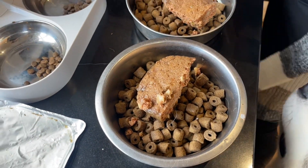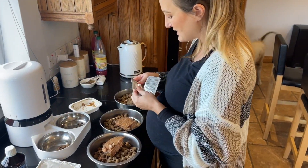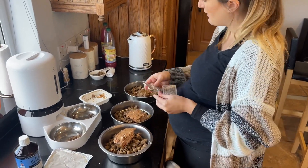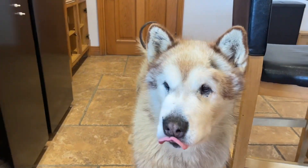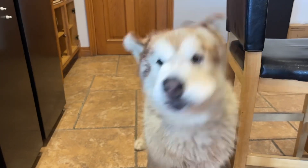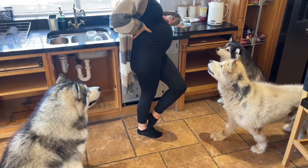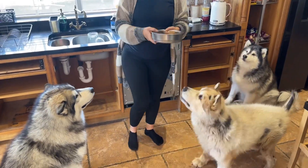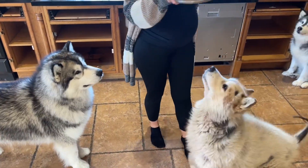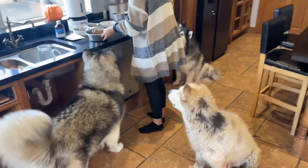Phil also gets a concoction - he gets his gabapentin and his vetero. Gabapentin is for his arthritis, and his vetero is for his Cushing's disease. I just slot his medicine in amongst the wet food so that he can have it, and he has that twice a day. And yeah, that is their dinner.